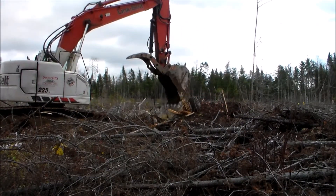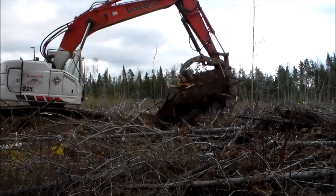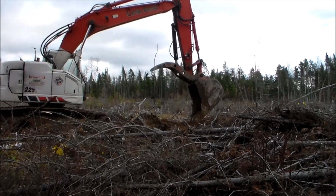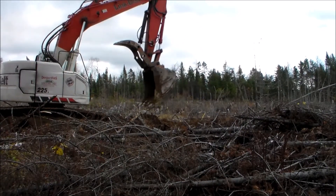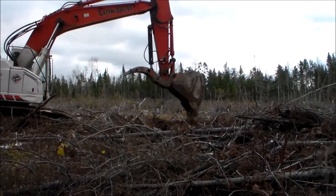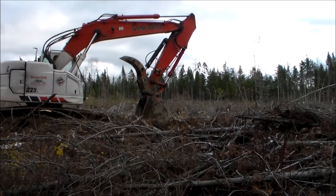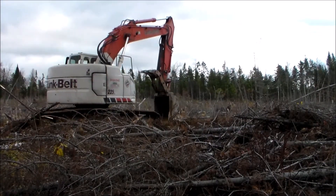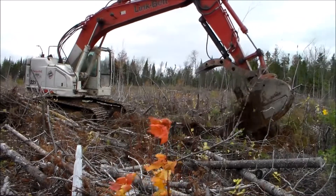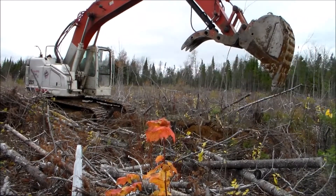Here you see the excavator digging a hole for the stump it has already dug out. Josh, the machine's highly skilled operator, then flips the stump upside down, presses it into the hole, then smooths everything with the soil dug from the hole before moving forward. Small, solid stumps with a good, broad root mass he flips and presses back into their holes without first digging a larger hole.